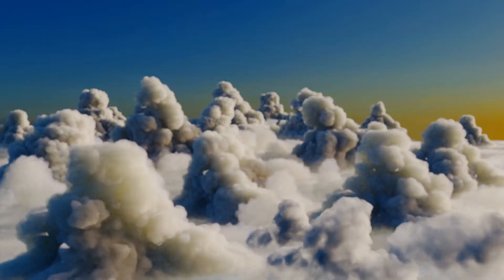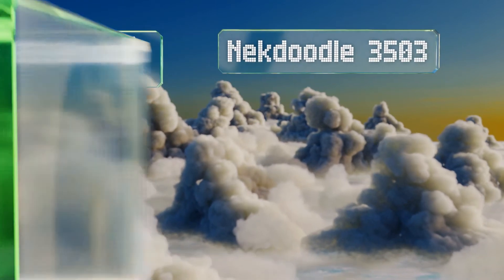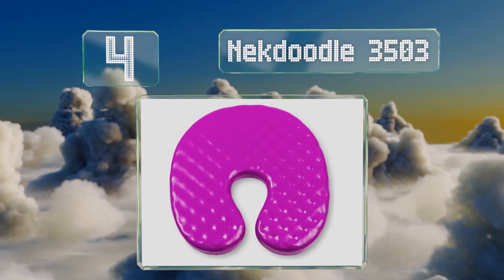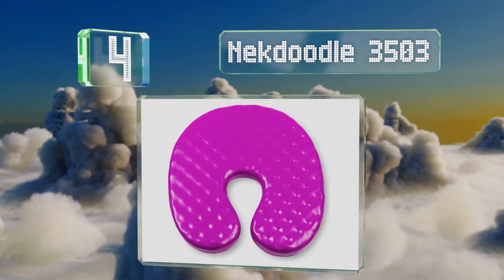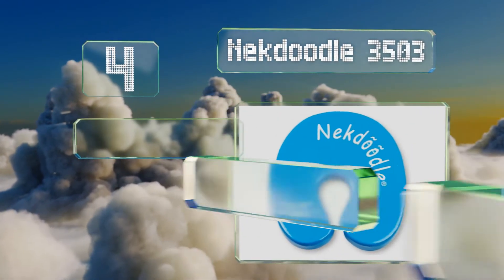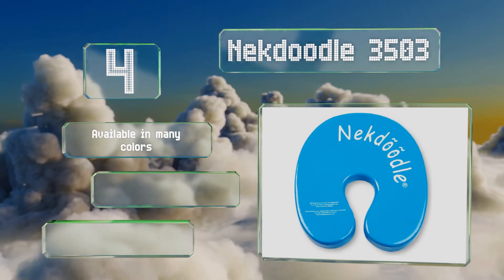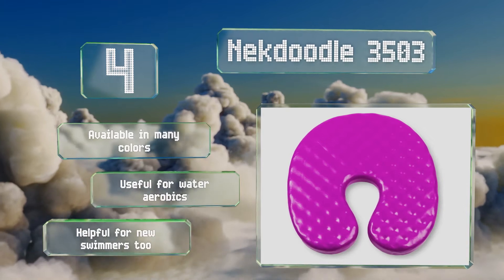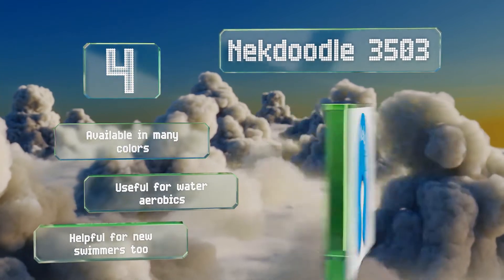At number 4: it may be small, but the Neck Doodle 3503 is mighty and can be used for a variety of purposes, including as an aquatic neck pillow. Just lean back and it'll keep your head above the surface so you can breathe easily while the rest of you stays nice and cool. It's available in many colors, useful for water aerobics, and helpful for new swimmers too.